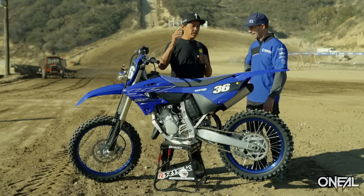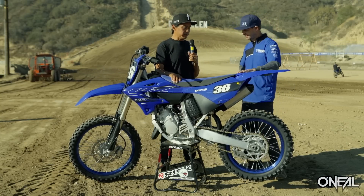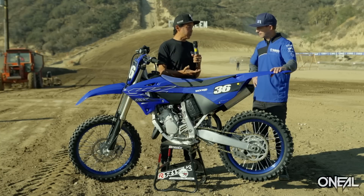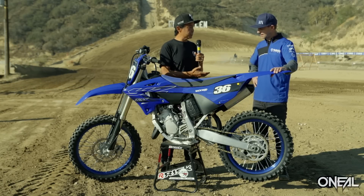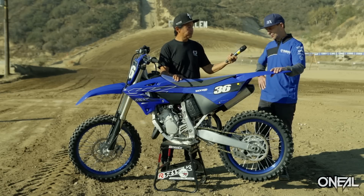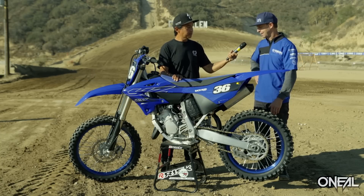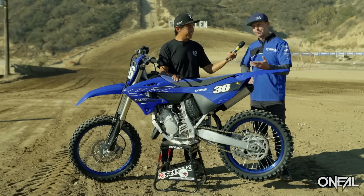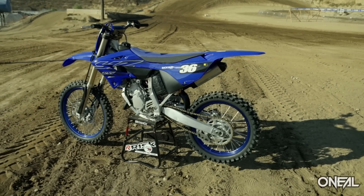Every other Japanese manufacturer has dropped two-strokes from the lineup, so Yamaha has maintained and reinvested in updating the machines. The YZ250 and YZ125 are still very popular sellers. Yamaha still manages to sell a good number of motorcycles every year, and it's been a very positive seller. We've noticed an increase in sales and higher demand — COVID has certainly had an influence, sales are up.